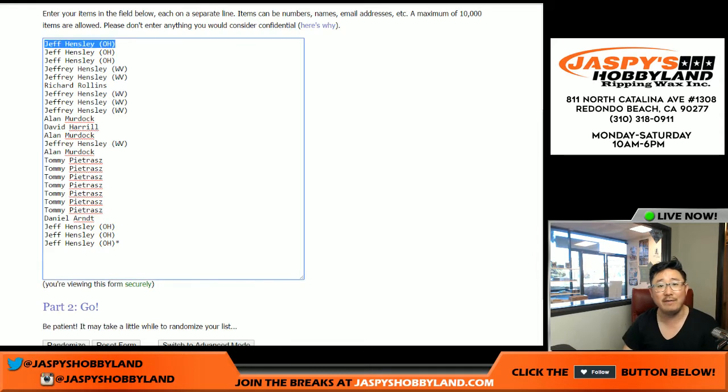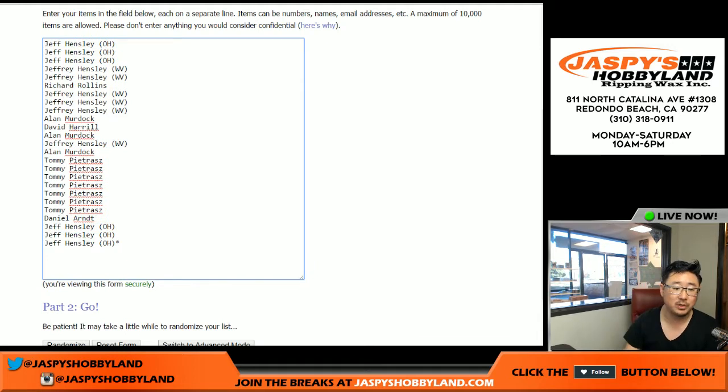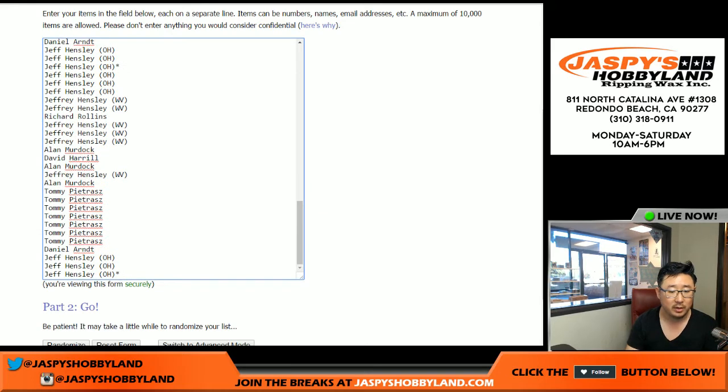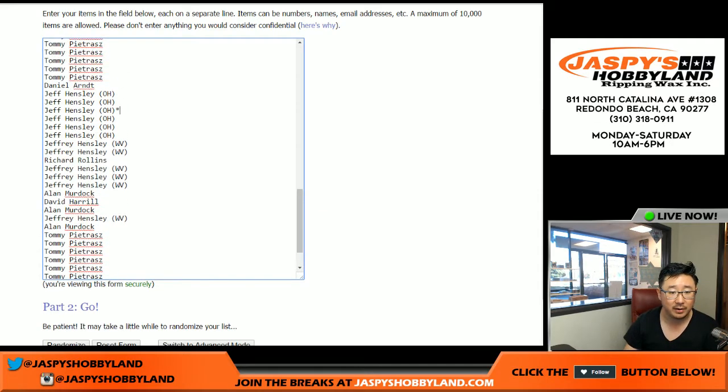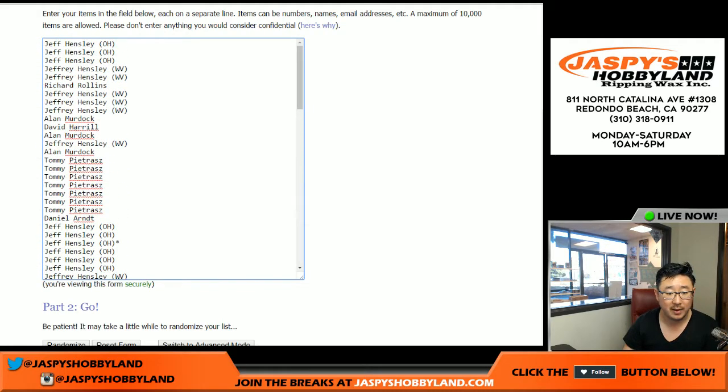We've got Ohio Jeff Hensley and we also have West Virginia Jeff Hensley, so that's why we have the state abbreviations next to their names — it doesn't mean anything else. One spot gets you four numbers, so we've got to quadruple this list: one, two, three, and four. Ohio Jeff Hensley has spots one through four, with his last spot Mojo star right next to his name.